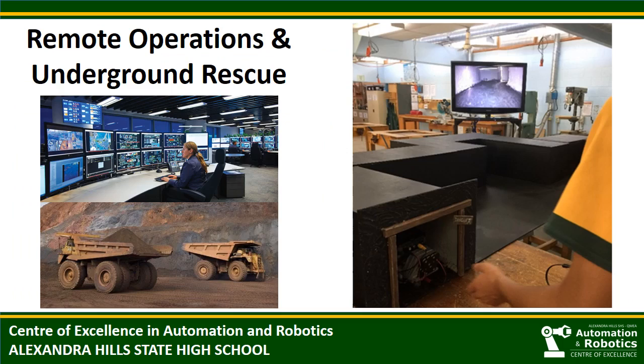Another industry-inspired project recently completed by our students is a remote operations and underground rescue challenge. You will see, in the image on the right, a simulated mine shaft that a robot must navigate using an infrared camera to locate a Barbie doll in distress. Although the setup is very simple, it introduces students to a real-life challenge.